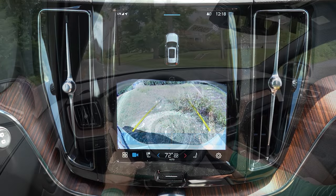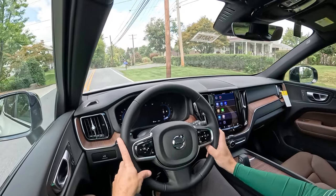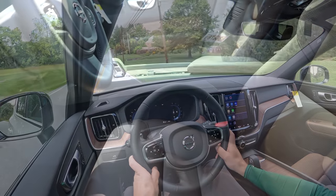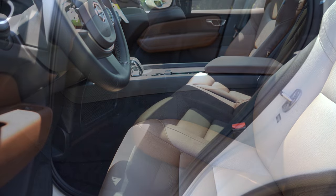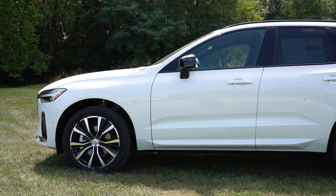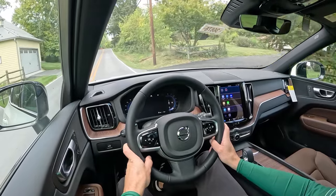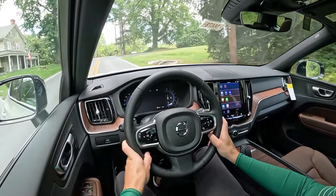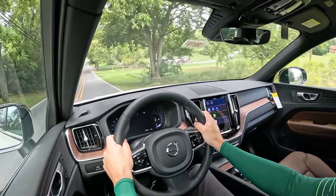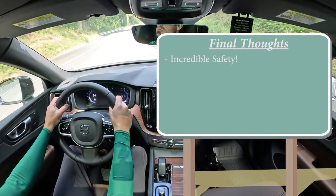On to safety — the XC60 is an IIHS Top Safety Pick+, which is the highest designation given by IIHS. Standard safety equipment includes front, side, and side curtain airbags, a driver's knee airbag, LATCH anchors for rear child seats, rear child door locks, tire pressure monitoring, blind spot monitoring with rear cross traffic alert, autonomous emergency braking, collision avoidance with pedestrian, cyclist, and large animal detection, driver attention monitoring, lane departure warning, lane keep assist, rear parking sensors, and run-off road mitigation.